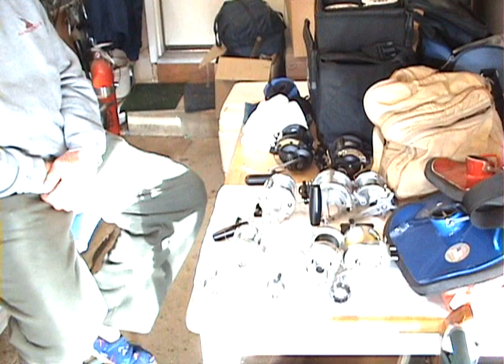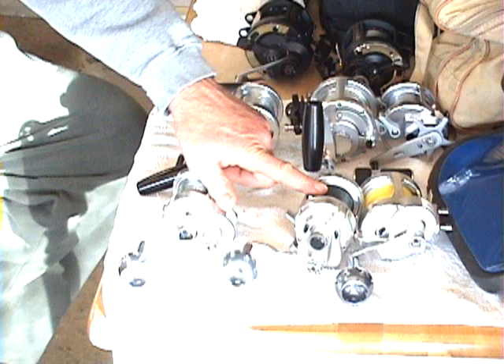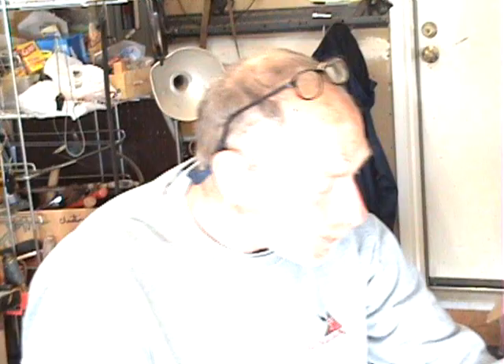Look at this — I have a bunch of Accurate reels. This is a 30-pound class reel, this is a 40-pound class reel, and this is a 50 or 60-pound class reel. 'Class' means the line test — the rating of the line you put on it. These are like 60-pound test reels, but of all these reels, they were all too small for the type of fishing I did.